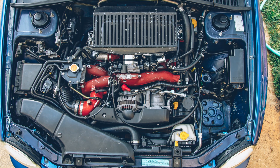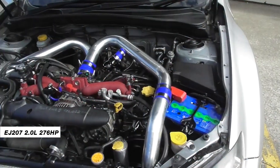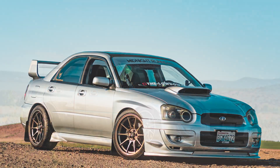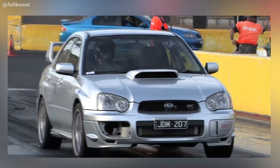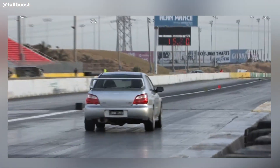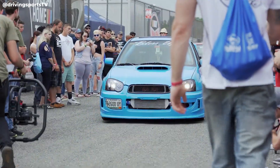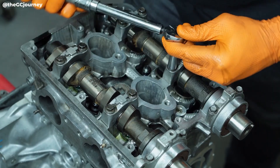Many enthusiasts think the best EJ to get is the EJ207, found in select JDM STI models at first, before it was used in STIs in Asia, Europe, Australia, and New Zealand. It came with forged pistons, can rev higher than other EJ engines, and has been known to make considerable power with aftermarket assistance. The EJ series in general has huge aftermarket support — whether you're daily driving or chasing big power numbers, there's an entire ecosystem built around these engines.